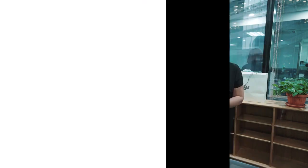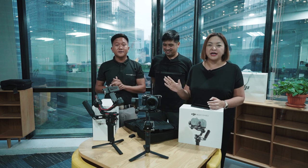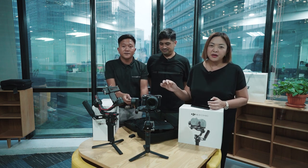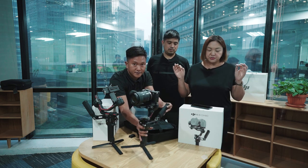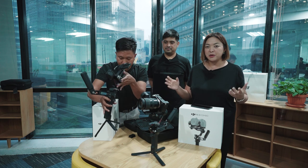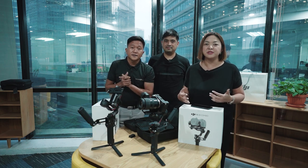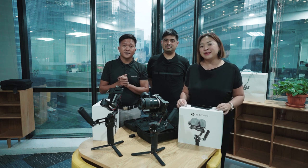Ayang gaan. So there you have it — we have unboxed the two new products of DJI: the DJI RS3 Pro and DJI RS3 Combo. We are so happy to be here, so happy to unbox these, and very excited to take them home and start shooting with them tomorrow. Thank you, DJI!